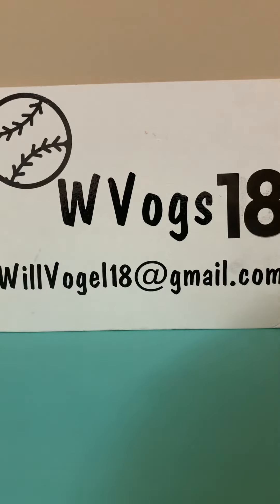I want to thank you guys for watching, and until next time, I'm wvox18 and I'm signing out.